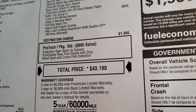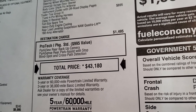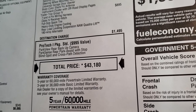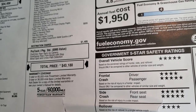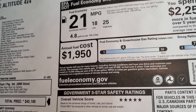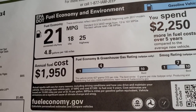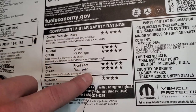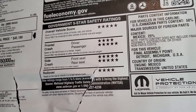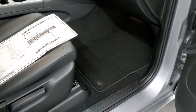The ProTec 1 package is standard, which gives you blind spot and cross-path detection, as well as rear park assist with stop and backup camera. Total MSRP is $43,180. The real kicker for me on these Grand Cherokees is the safety ratings — 5 and 4 stars up and down the board, mainly 5 stars. This is a very safe vehicle to drive your family around in.